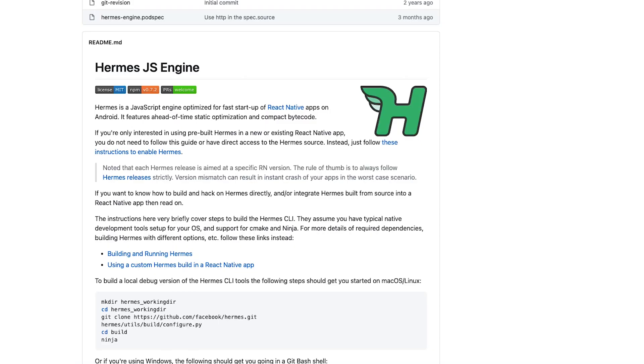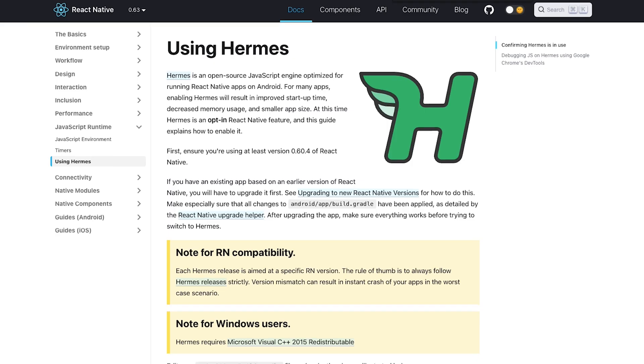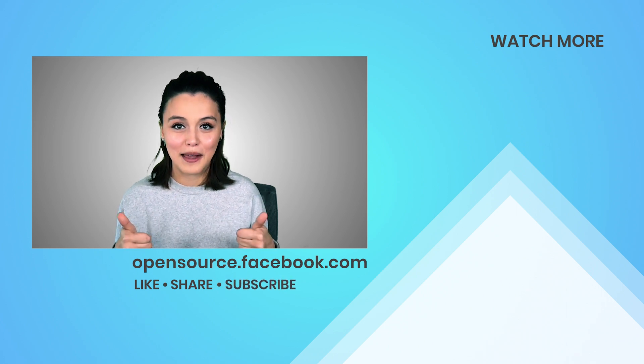Want to see more? Hermes has tech documentation, a command line interface, a playground for quick starts, and as a member of the React Native ecosystem, a large community behind it to help you get started. If you'd like to see more about Hermes on this channel, give this video a thumbs up. Thanks for watching!